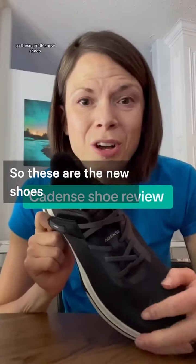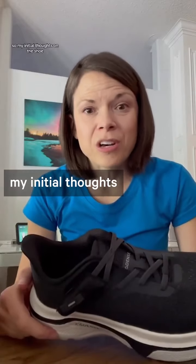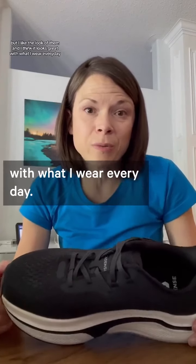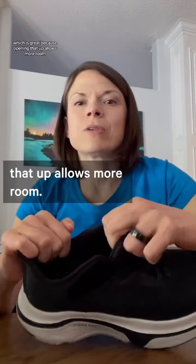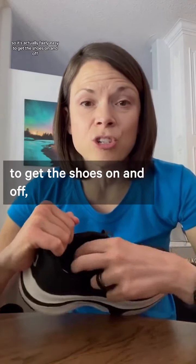So these are the new shoes from Cadence. My initial thoughts on the shoe — I actually find it quite attractive in the black. I like the look of them and I think it looks great with what I wear every day. They have this velcro strap which is great because opening that up allows more room, so it's actually fairly easy to get the shoes on and off.